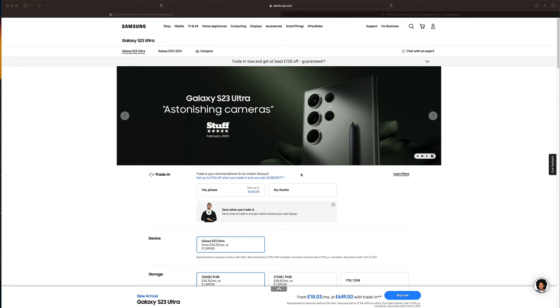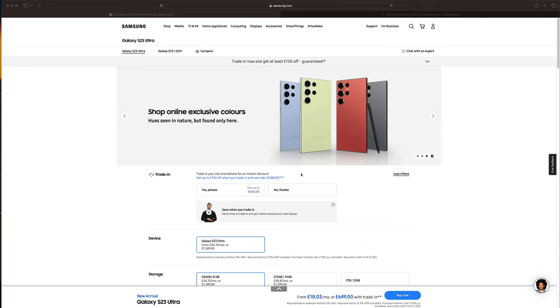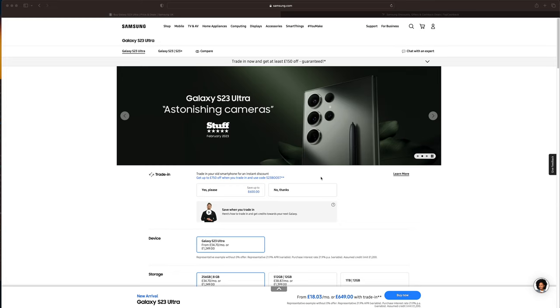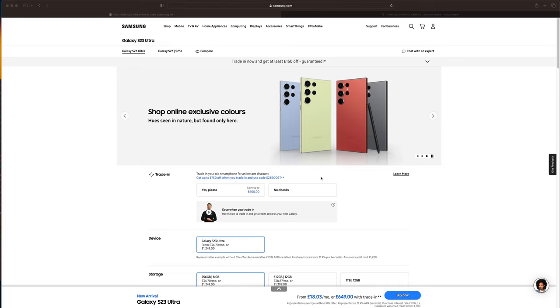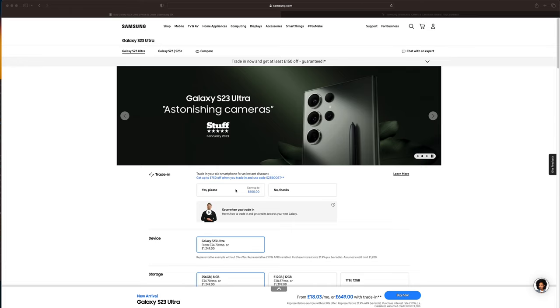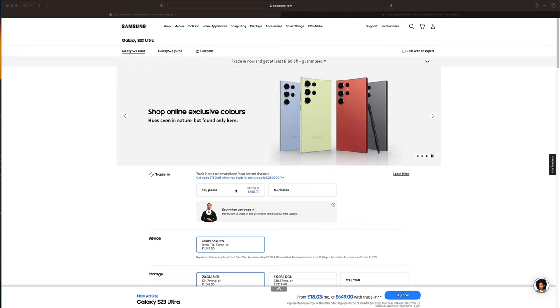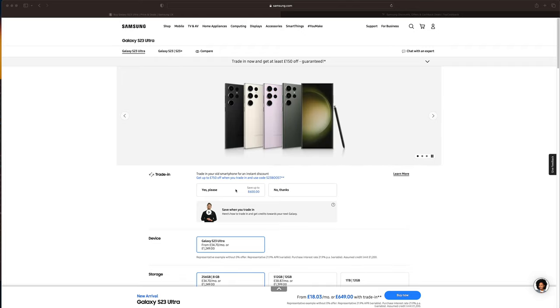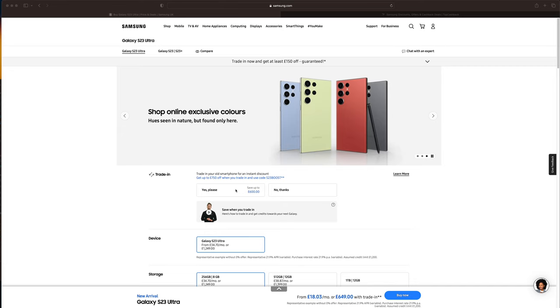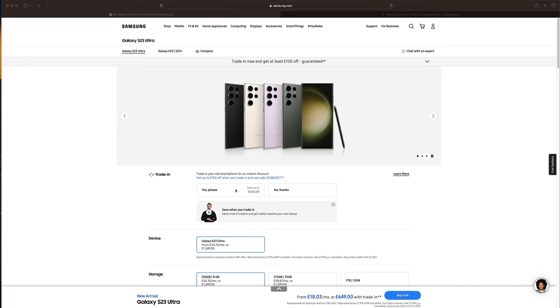I completely forgot to explain the pricing earlier, so I'm jumping in while editing. I've never bothered trading in phones before because you usually get way less than you could sell them for. But I looked at my old Pixel 5, which I'd thrown in a drawer when I got the S21 Ultra — at the time I thought I'd get about £200 for it, but now it would probably only sell for about £120. So I went on the Samsung website for a laugh to see what they'd offer.